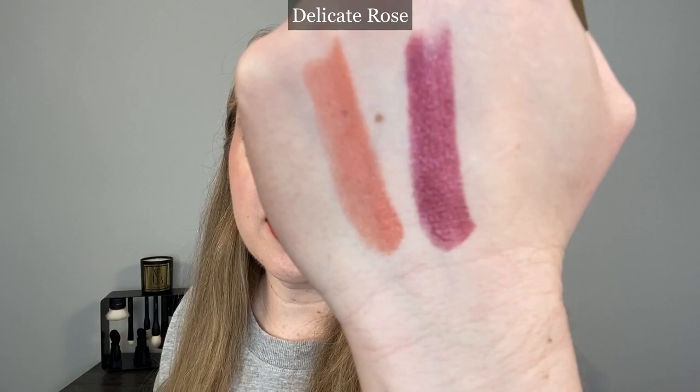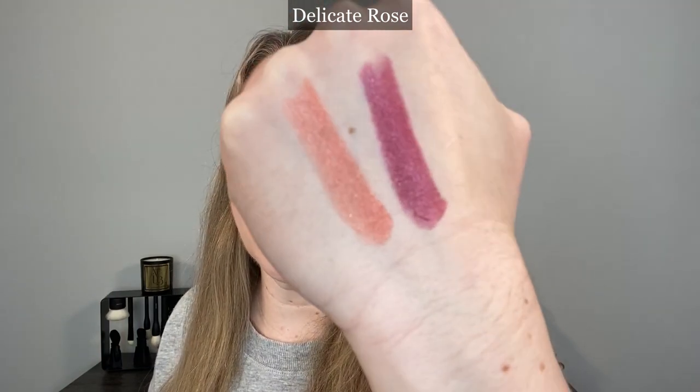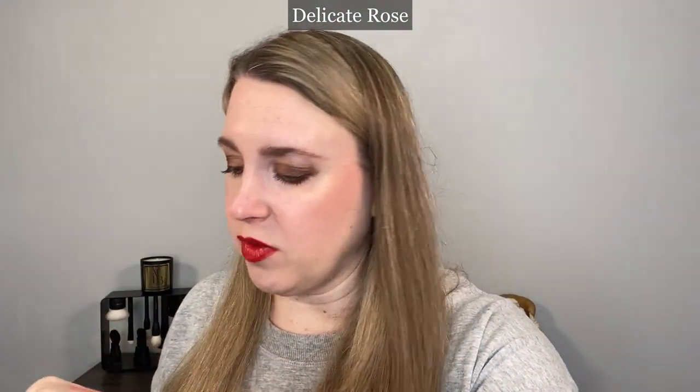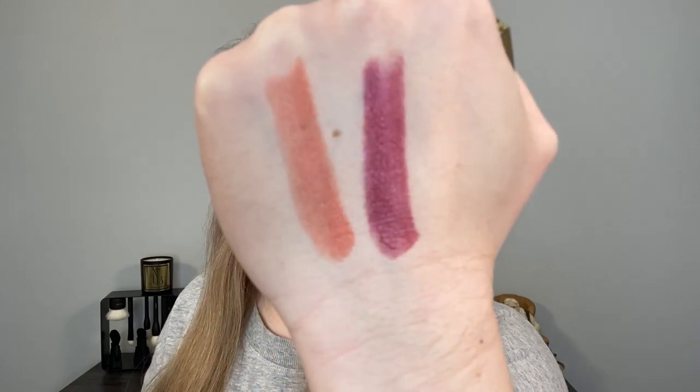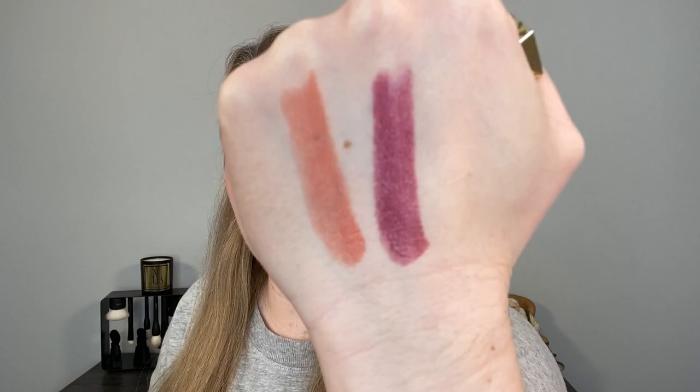We also have shade 14 Delicate Rose. Because it's lighter, the sparkle is not as evident — it doesn't show up as much. You see it more catching the light. The shimmer particles in here are actually a light soft pink, almost more like a rose gold shade.